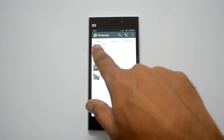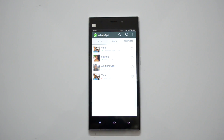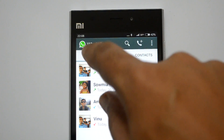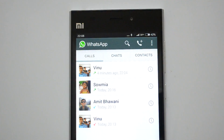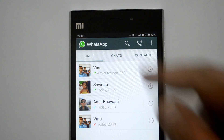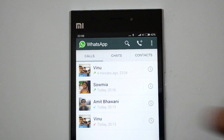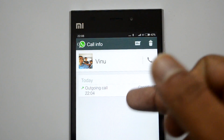Once your friend has called you, you can see there is a new tab called Calls. There are three tabs — let me zoom in to show you: the first is Calls, the second is Chats, and the third is Contacts. This new Calls tab allows you to see incoming and outgoing calls, and you can see the list of calls here.